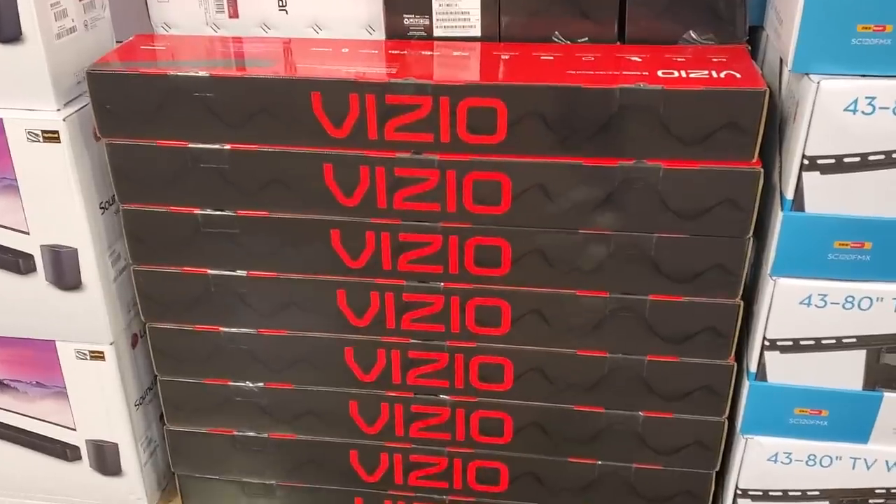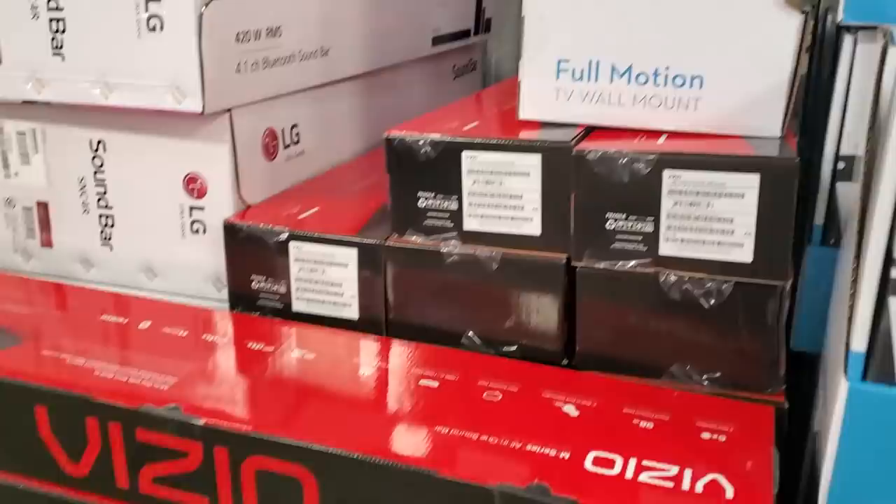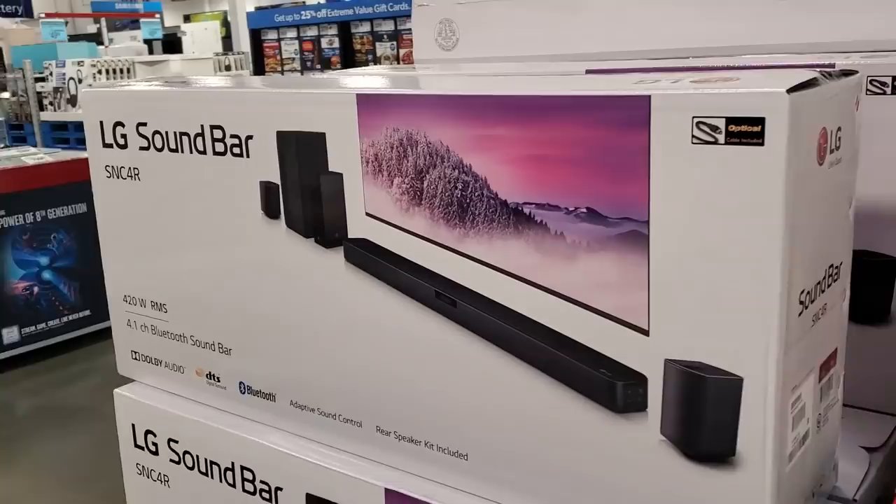Hey everyone, I made it into Sam's Club. So $80 for the sound bar, and the LG sound bar is $150, $200 for the wall mount.